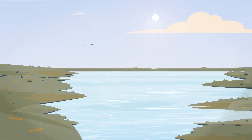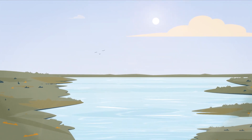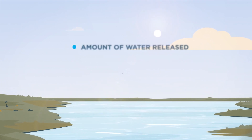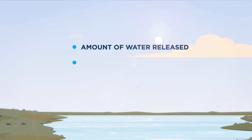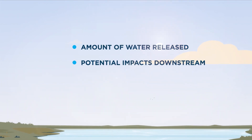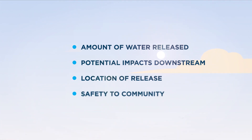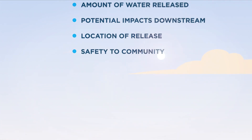We consider the water quality standards, the environmental values and sensitivity of the receiving environment, the amount of water being released, the potential impacts to the lake and downstream, the location of release and safety to community.